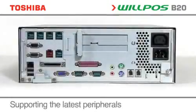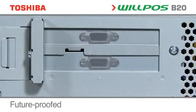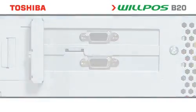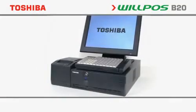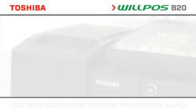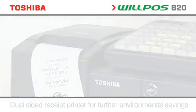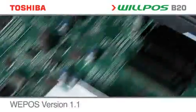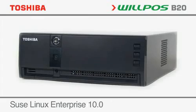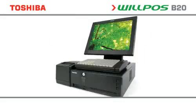The Wilposs B20 offers superior connectivity, not only providing full support for legacy peripherals but uniquely for innovative new options. The Wilposs B20 offers a flexible range of peripherals that can be tailored to your specific requirements.